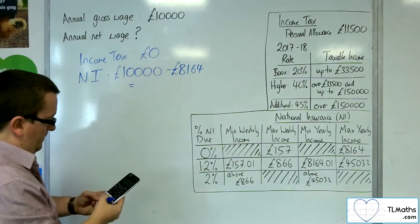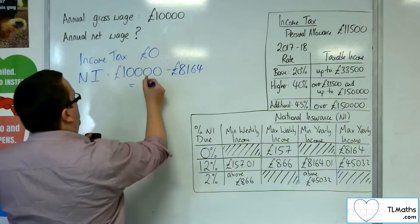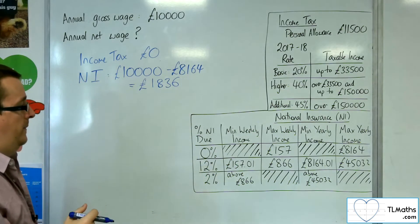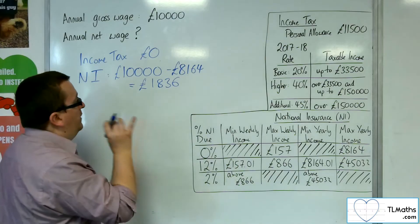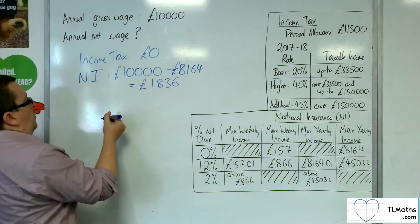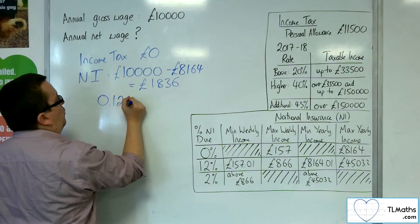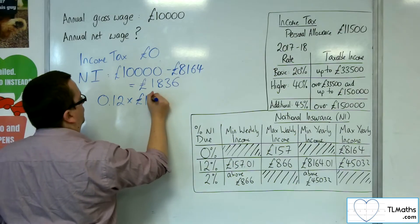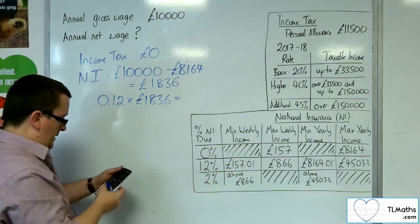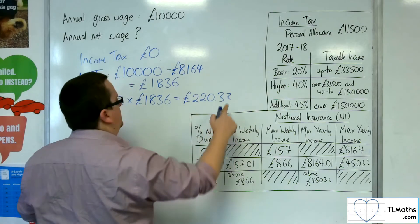So we do that on our calculator: £10,000 minus £8,164 gives us £1,836. It is on that £1,836 that they get charged 12%. So we need to multiply it by 0.12, and we get £220.32.